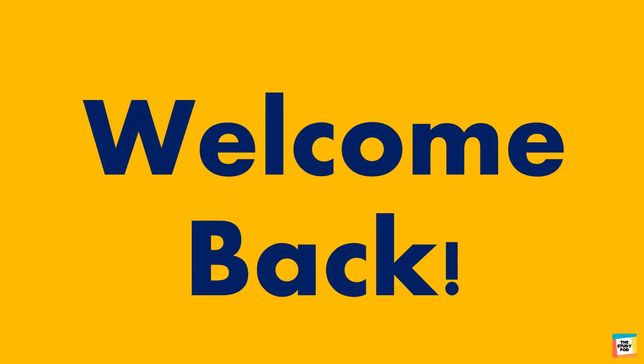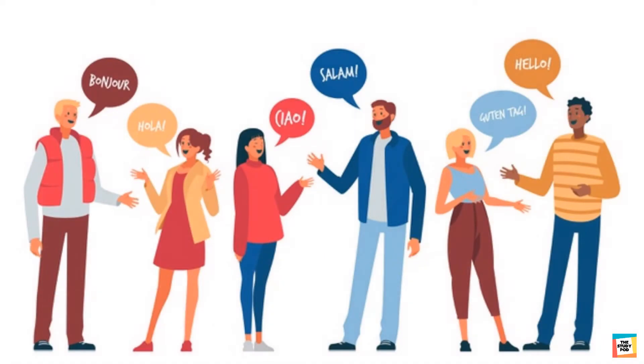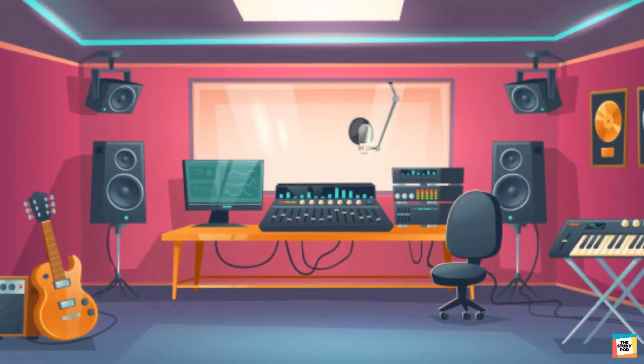Welcome back kids, today we will talk about sounds. Sounds are all around us — people, animals, and things produce sounds.